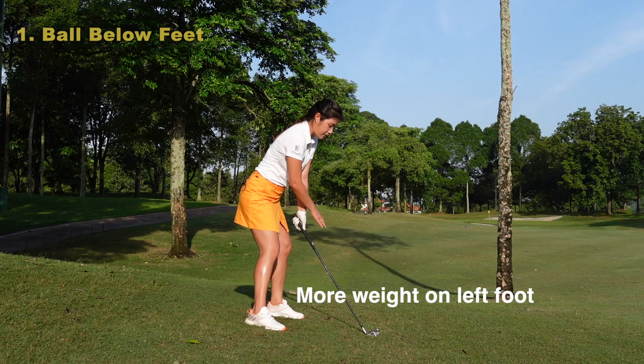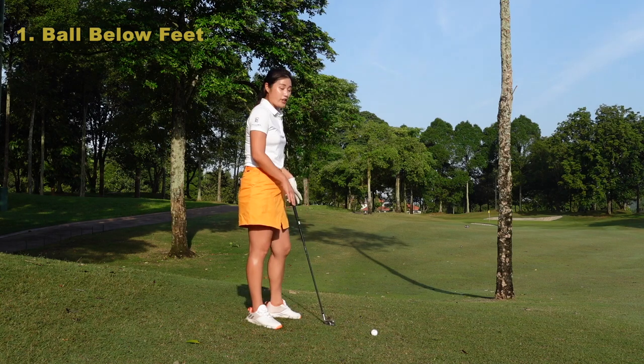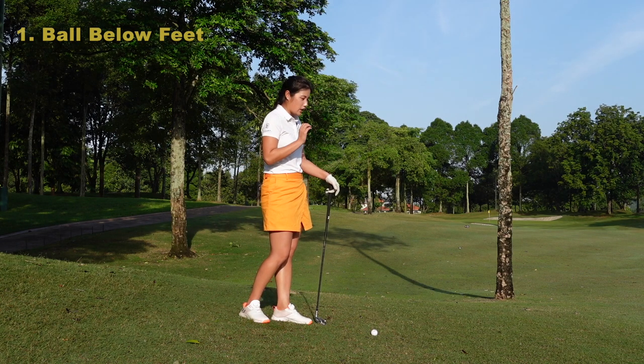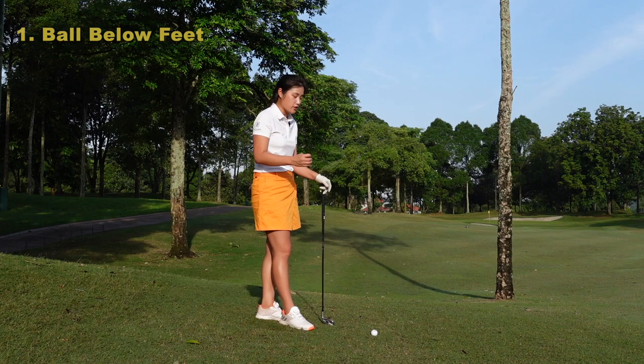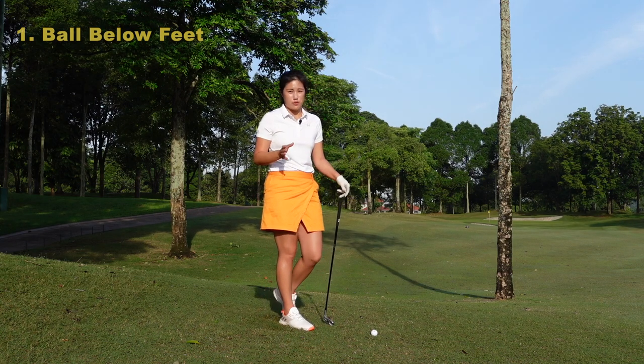Move your weight about 60% to the left side — this is just to keep the body a little bit more balanced. So 60% on the left, 40% on the right — that will be a good setup position. When you're hitting the shot with the ball below your feet, it's really important that you keep swinging through and do not stop at any point. For this kind of shot, don't try to hit it hard — you just want to make sure that you hit it solid, so you get a good ball flight and the distance that you want.